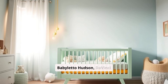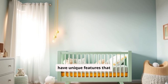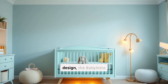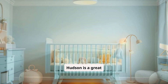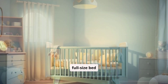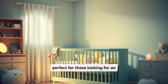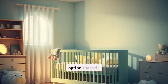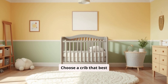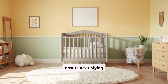Conclusion: The Babeletto Hudson, DaVinci Kalani, and Delta Children Emory Cribs each have unique features that cater to different family needs. For a contemporary look and eco-friendly design, the Babeletto Hudson is a great option. The DaVinci Kalani offers the best value for long-term use with its full-size bed conversion. Lastly, the Delta Children Emory is perfect for those looking for an affordable, no-frills option that still offers durability and safety. Choose a crib that best matches your aesthetic preferences, budget, and long-term plans for your child's room to ensure a satisfying investment.